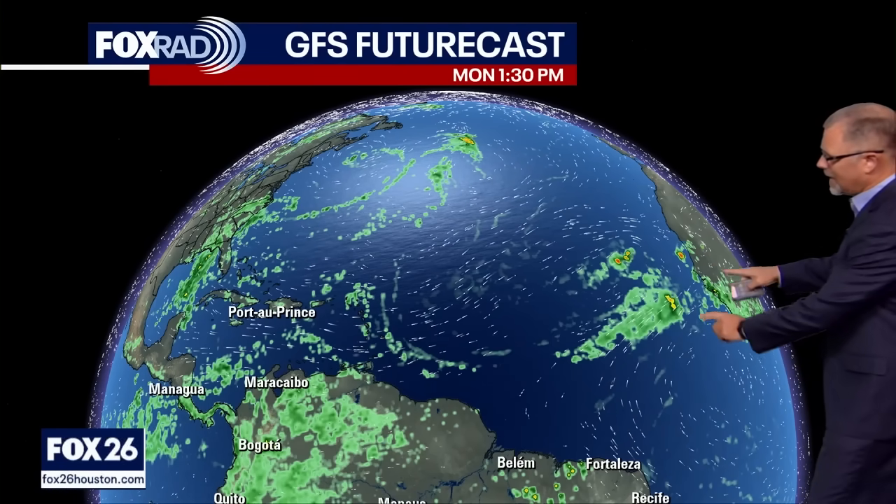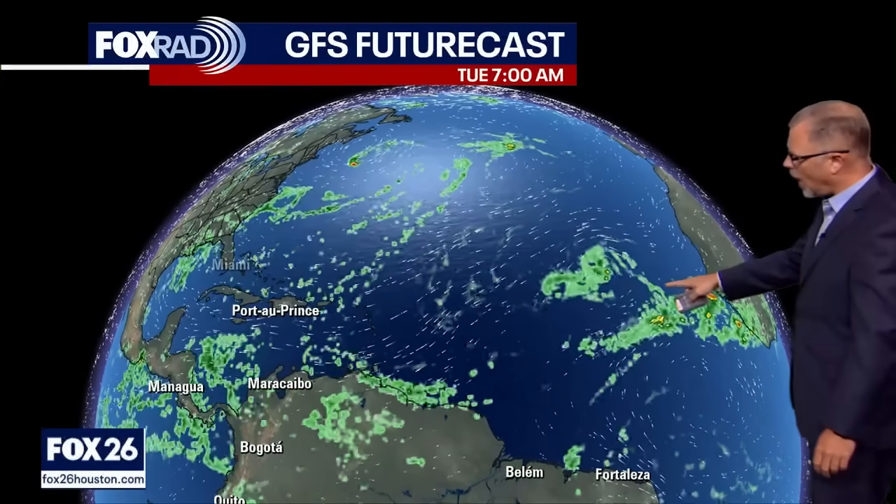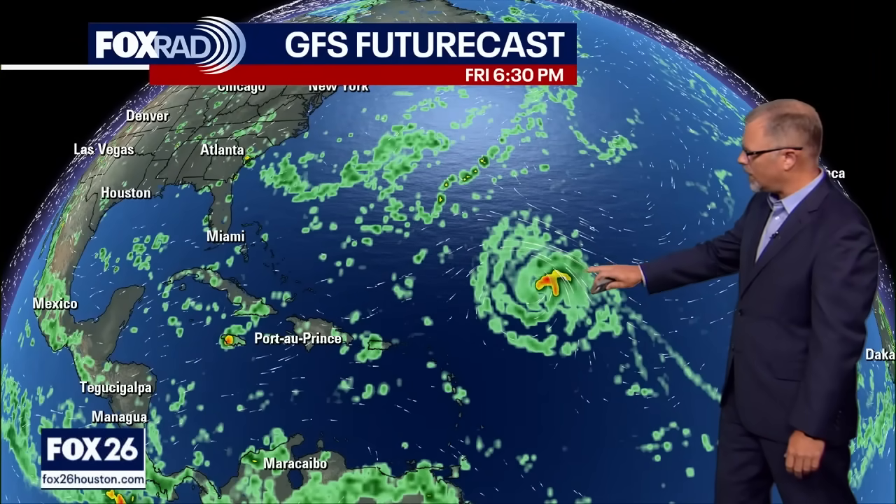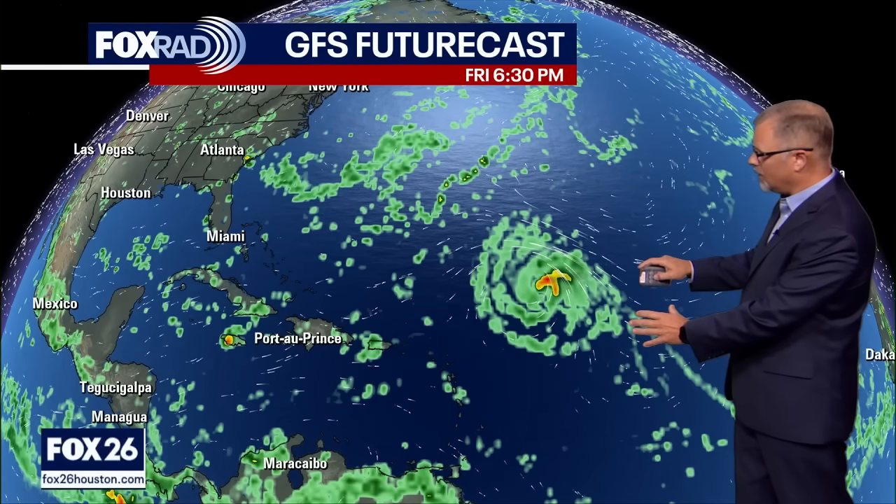When we take a look at our GFS futurecast, here is where Invest 96L and 97L are. We'll continue to watch 97L — you see the little bit of a spin, the showers and storms getting better organized. By Thursday I think we definitely have a tropical system, maybe even a hurricane once we get towards the end of the week. By Friday, notice we're still more or less in the middle of the Atlantic, quite a few days from now, and it still hasn't really picked the exact direction on where it's going to head.